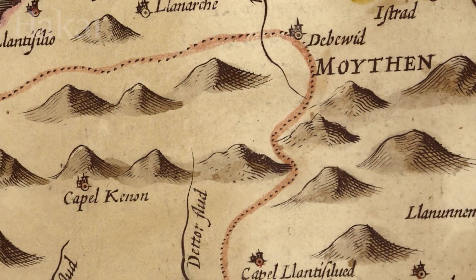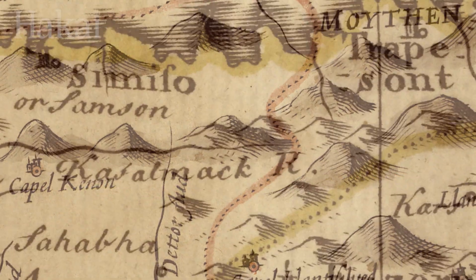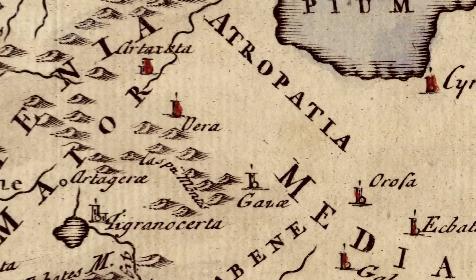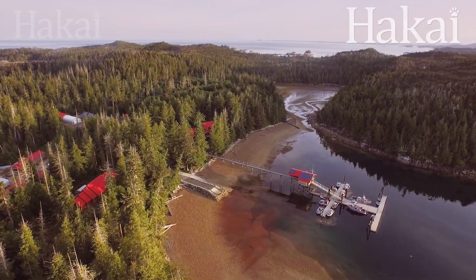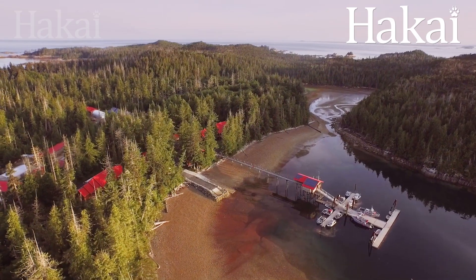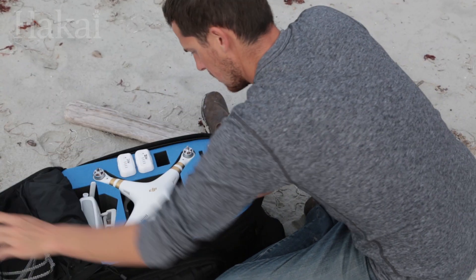Humans have been making maps for thousands of years. Maps point the way — they show us worlds that we might never otherwise explore. Now, the Hakai Institute is pushing map making further than it's ever gone before, using tech that's small enough to fit into your backpack.